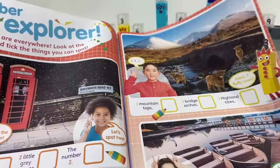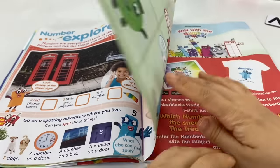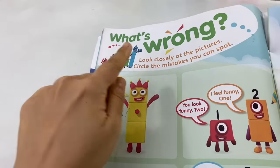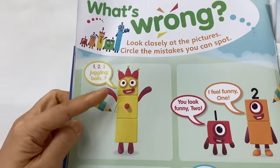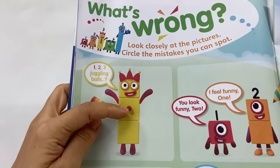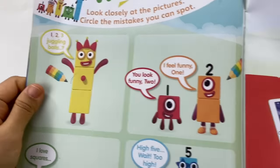Number Explorer — this is where we find numbers in real life! And this one is my favorite. It says: what's wrong? How well do you know the number blocks? Look closely — what's wrong with number 3? That's right, she's missing 2 juggling balls!